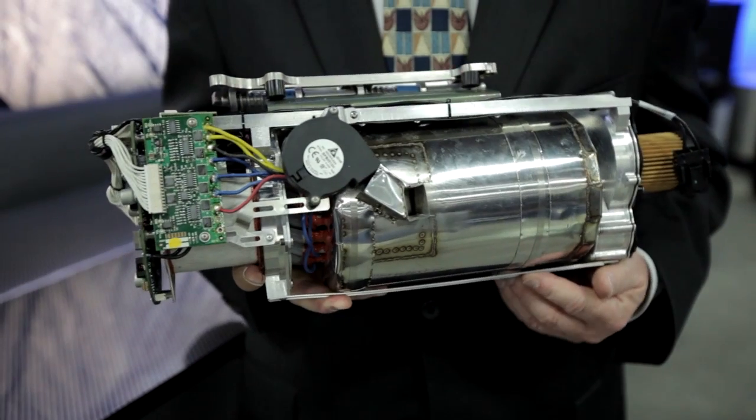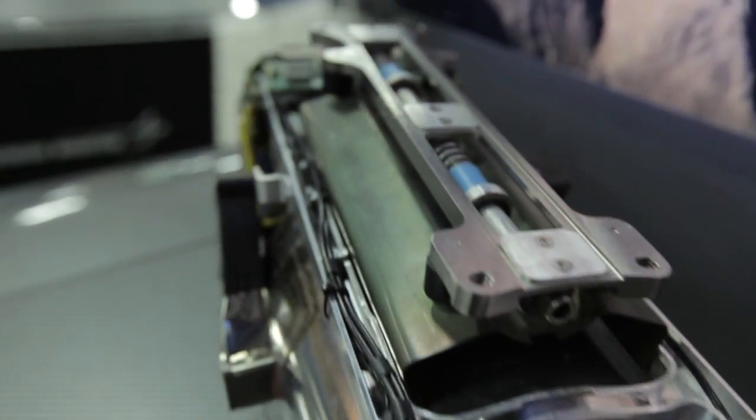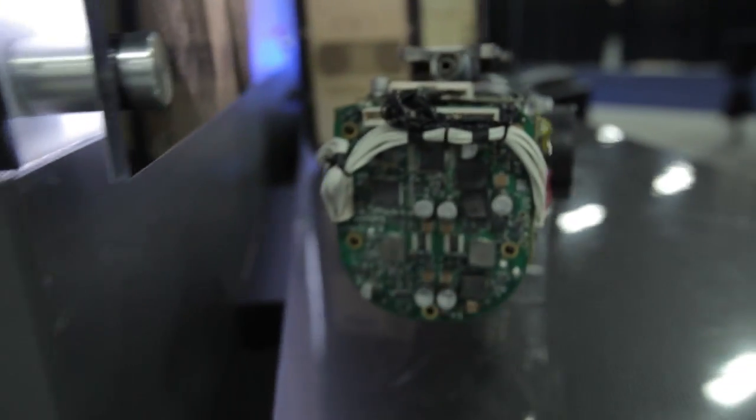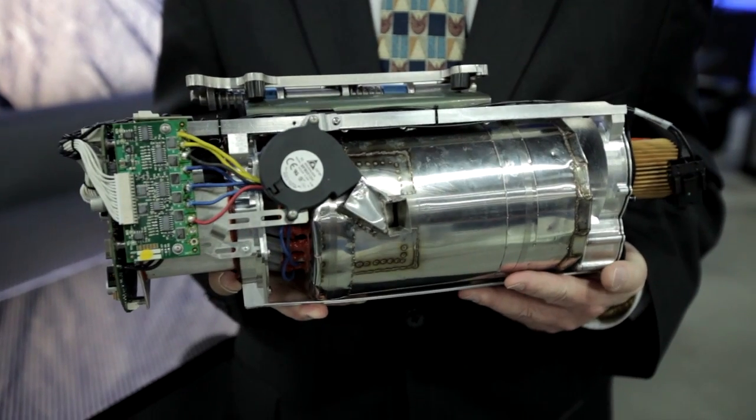We have a filtering system, so you can buy propane off the market and it will filter the sulfur out of it. You can purchase propane anywhere around the world and have a vehicle like the Stalker up in the air for over eight hours.